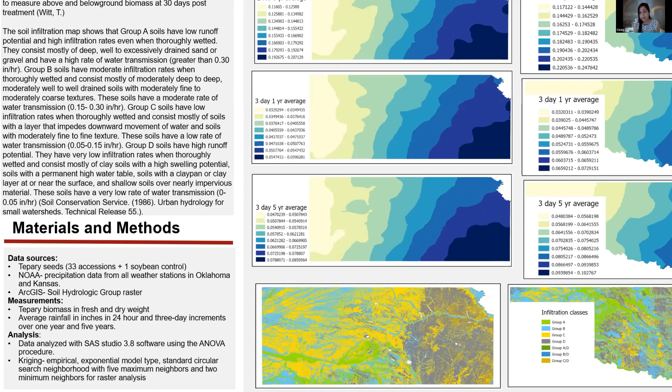Geometrical intervals mean that each class range has approximately the same number of values in each class, and the change between intervals is fairly consistent. I should have used a different set of colors — the darker colors don't indicate a greater concentration of data in that area; they just represent a different class of values.